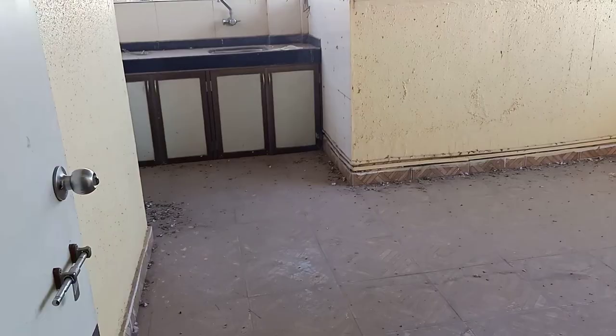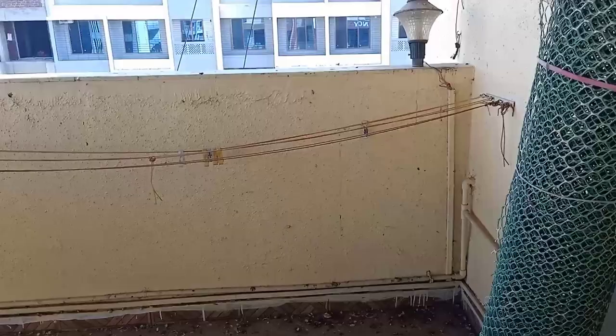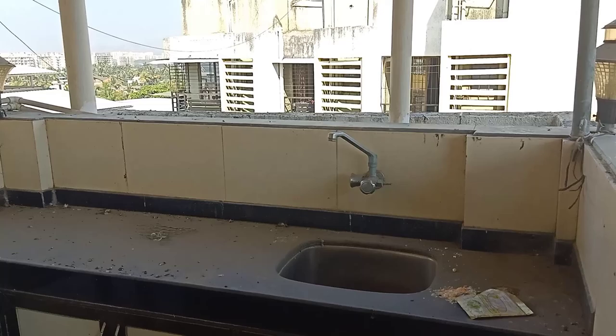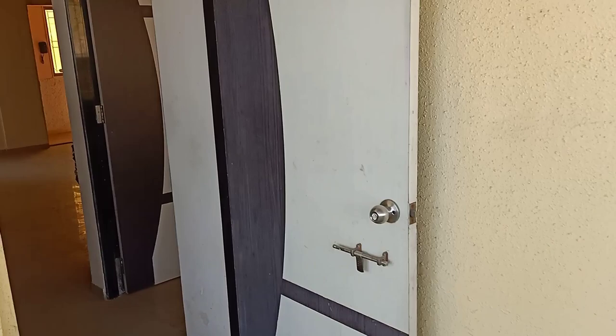Here you get one more terrace. If you want to do a house party or small party, this is a good enough place. You can even make it as a bar if you want, or just chill out with your family members.